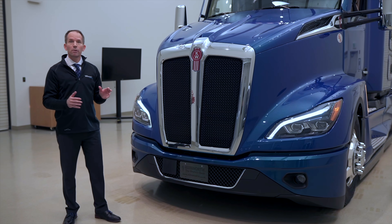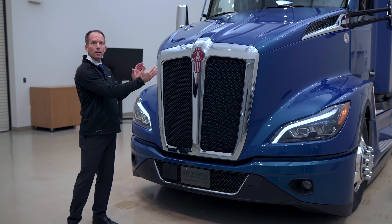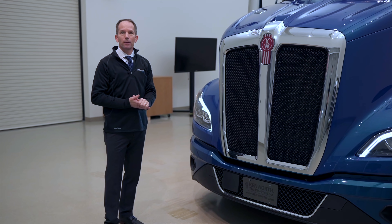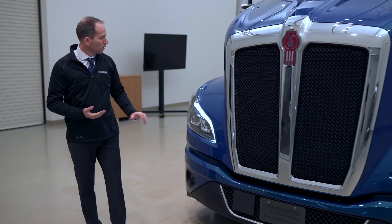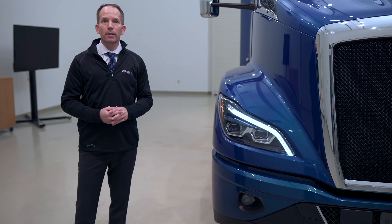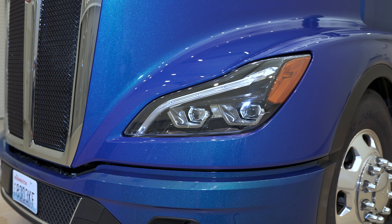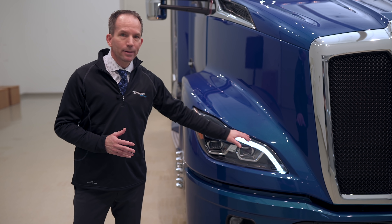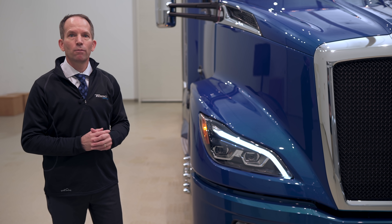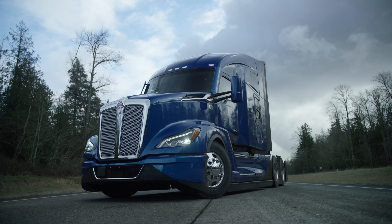In order to achieve the narrower hood, we've designed an all-new cooling package — more narrow and lower in the frame rails — which gives us the ability for air to move seamlessly down the sides. We've also designed a new optional LED headlamp for the T680. These headlamps have best-in-class forward light performance, and they feature a signature nighttime and daytime running light that really is an accent for the Next Generation product.